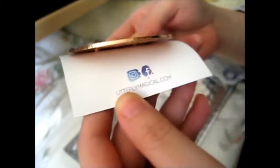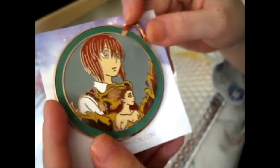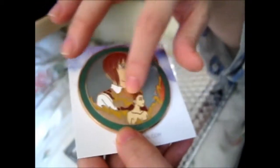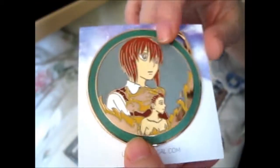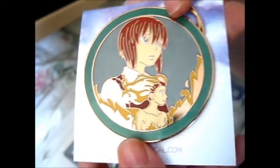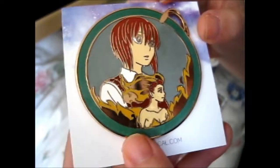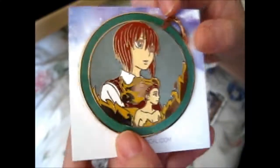Instagram and Facebook, naturallymagical.com by the way. But this is Chise with a kind of phoenix travel form there. Not to do any spoilers, but if you haven't seen it — anyway, that is that. Alright, lovely, and an awesome addition to my pin collection.